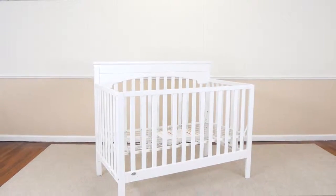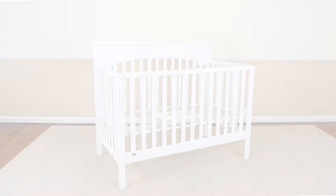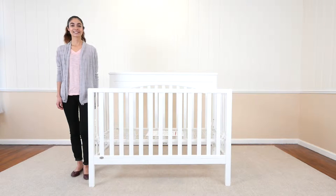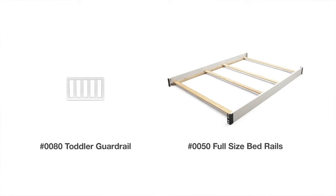Once your child is ready for a little more independence, you can convert the crib into a toddler bed, a day bed, and a full-size bed with headboard and footboard. Day bed rail is included. Toddler guard rail and full-size bed rails are sold separately.